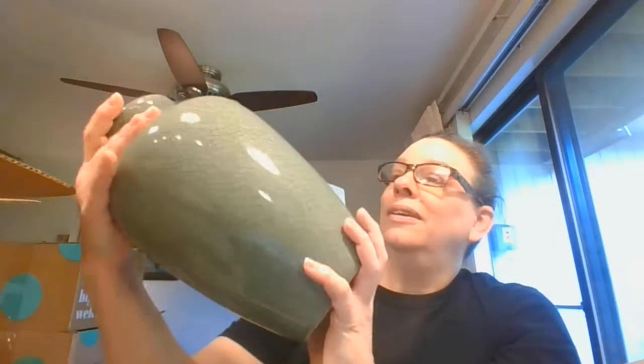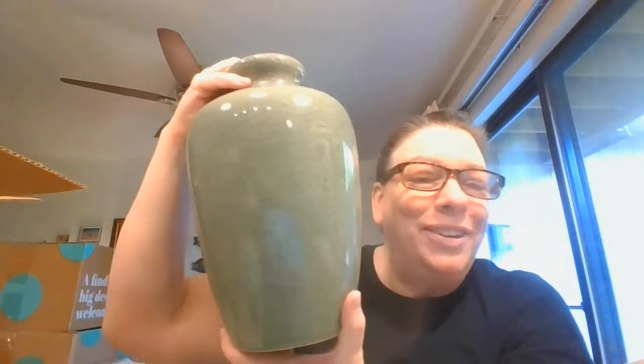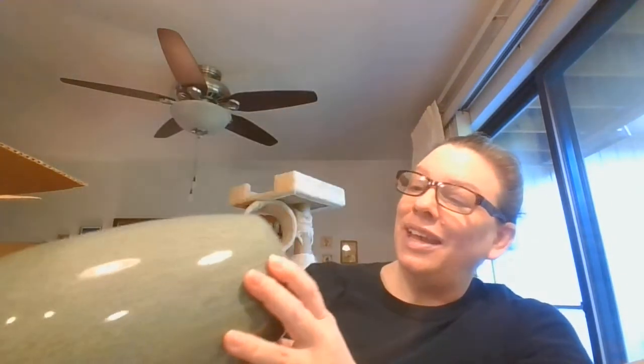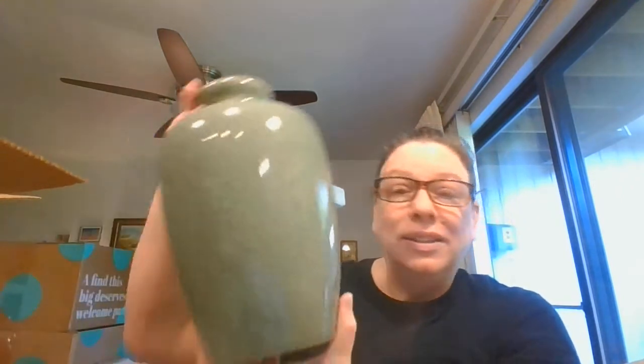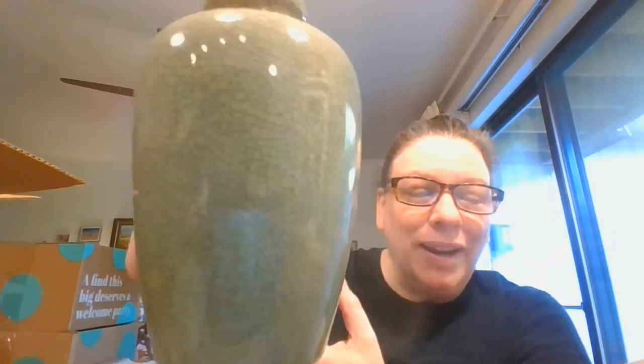We've got a vase — I don't remember that from the pictures they show on the estate sales. This is just made in China, so it's a very nice but kind of average vase.